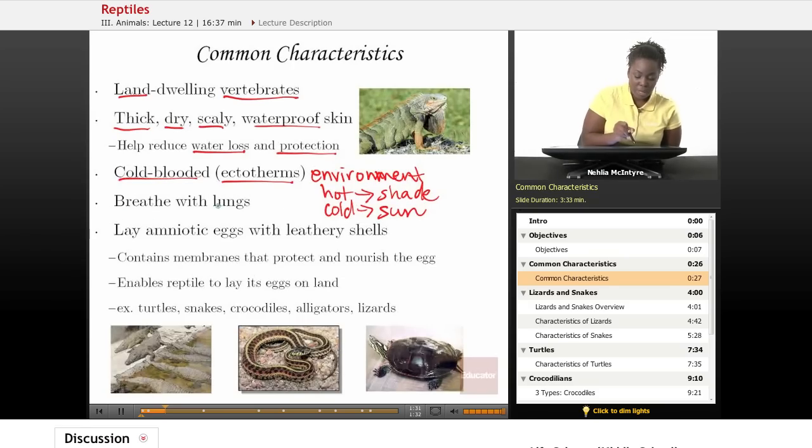Reptiles breathe with lungs, so they have a more complex respiratory system than, say, fish or other vertebrates.